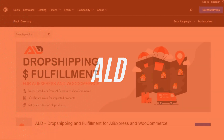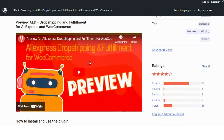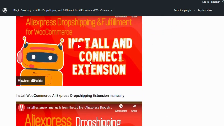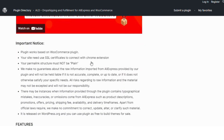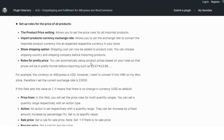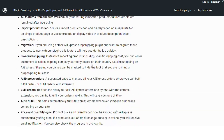Number 4: ALD. ALD is tailored for AliExpress dropshipping. It automates product imports, order fulfillment, and pricing updates. ALD also offers automated tracking and synchronization with AliExpress, making it a go-to choice for dropshippers focusing on AliExpress products.